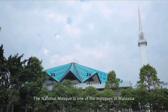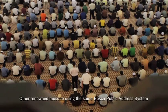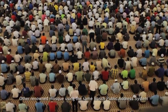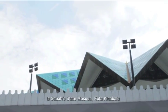The National Mosque is one of the mosques in Malaysia using the Bosch public address system. Other renowned mosques using the same system include Sabah's State Mosque in Kota Kinabalu. One of the key strengths of the Bosch very directional array speaker is the ease of configuration — just by entering a few key parameters such as the room height of the array and the listening plane, the software achieves even sound pressure level at the listening plane and does not require complex aiming of the beam.